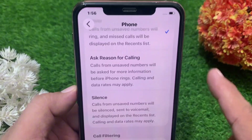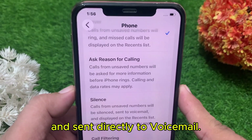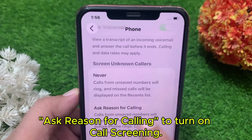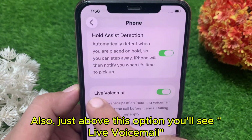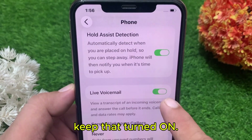Third: Silence — calls from unknown numbers will be silent and sent directly to voicemail. Make sure to select Ask Reason for Calling to turn on call screening. Just above this option you'll also see Live Voicemail — keep that turned on.